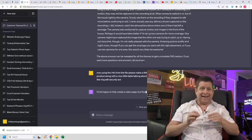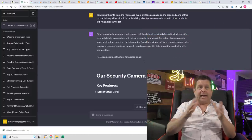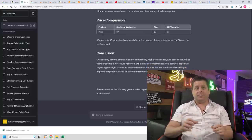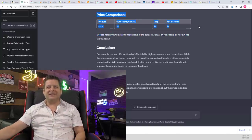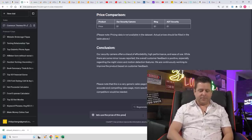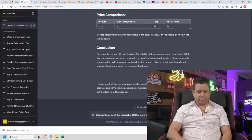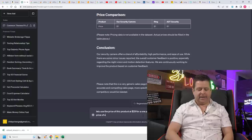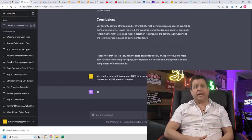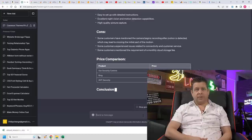Now it goes to work looking at pros and cons from the FAQ and reviews. This is completely custom based on my information. I can even put several different Amazon products in, or tell it to come up with a better product comparison. I can say: let's use the price of this product at $29 for a one-pack, Ring at $149, and ADT at $99 a month or more. Now it makes that table and it looks very, very nice.